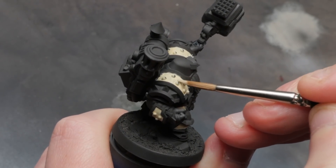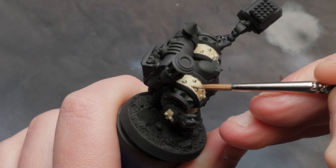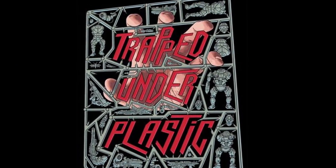This three-step system is perfect for skirmish or army games because it's super relaxing, so you can do something else fun while you're painting, like listen to a podcast. I hear that Trapped Under Plastic is a really riveting podcast about all things the miniature hobby, and you should maybe check that one out.